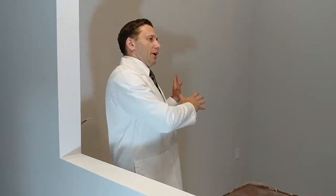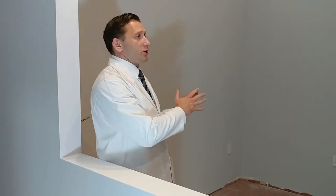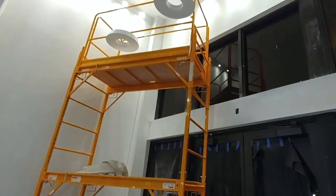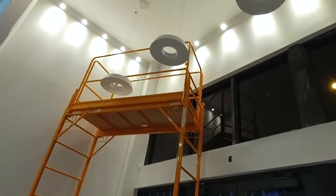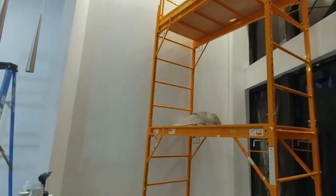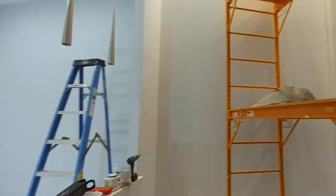What will the future clinic look like? This is the reception area where we're planning to greet patients. As you can see around, the reception area is facing US 1, which is one of the major roads that actually leads to downtown Fort Lauderdale.